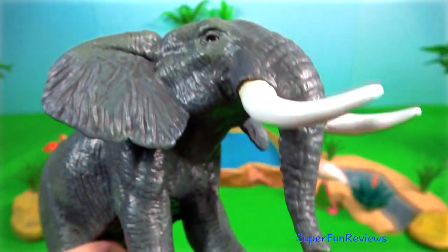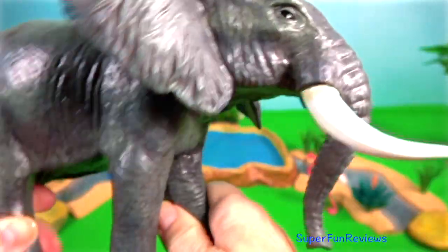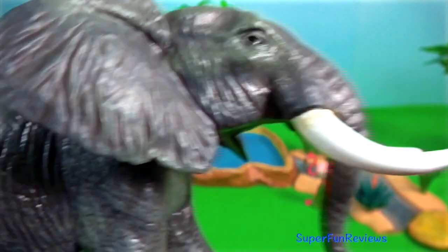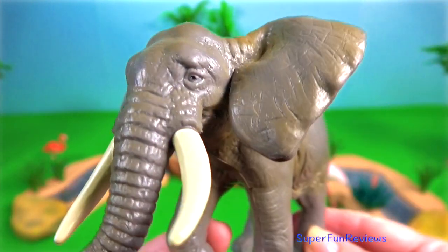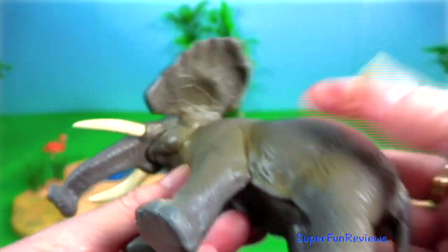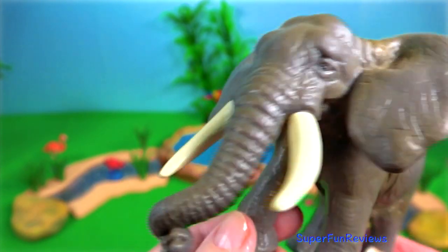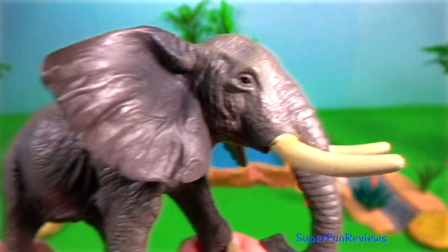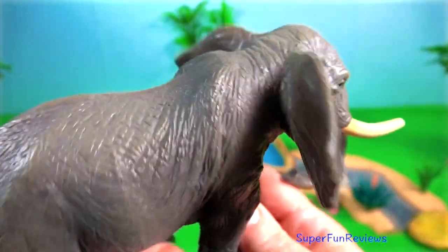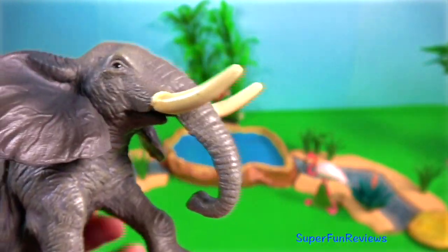African forest elephant. It is native to the humid forests in West Africa and the Congo Basin. It is the smallest of the three living elephant species. It has grey skin which looks yellow to reddish after wallowing. The forest elephant's tusks are straight and point downwards. Both male and female African elephants have tusks that grow from deciduous teeth called tushes, which are replaced by tusks when calves are about one year old. Their tusks can grow to about one and a half metres and they use them to push through the dense undergrowth of their habitat.